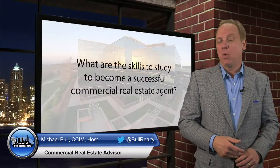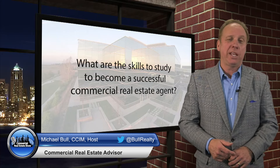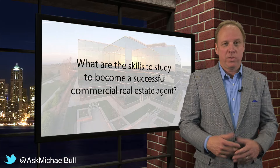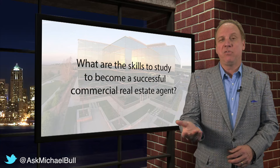Our question today is: Michael, what are the skills to study to become a successful commercial real estate agent or broker? Well, there are a lot of things that brokers should study to be successful. I put it in five main buckets.